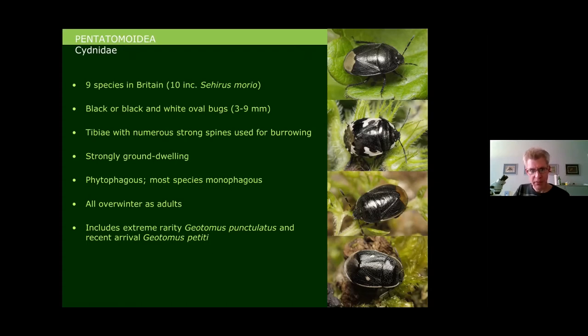All these species overwinter as adults and include some quite interesting species — notably the very rare Cornish shield bug Geotomus punctulatus, found in Britain only at one site in Cornwall at Sennen Cove, White Sands Bay area. Also closely related is Geotomus petiti, a very recent arrival that turned up at Dungeness just the year before last.